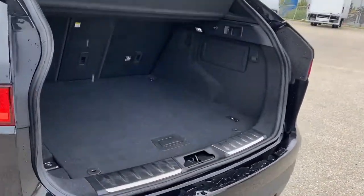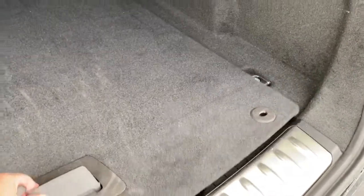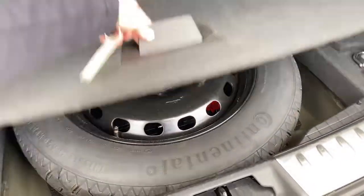You can pop that open with the push of a button. The trunk is quite spacious — we've got cargo hooks, cargo netting, a power plug-in, and a spare tire compartment down below.